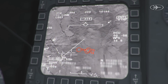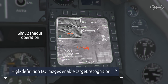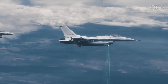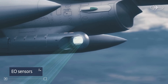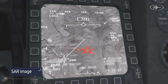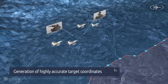Using electro-optical sensors, the pilot selects the targets for interrogation and receives high-definition images enabling target recognition. Once a legitimate target has been identified for attack, the pod generates highly accurate target coordinates, enabling immediate engagement or distribution to other units.